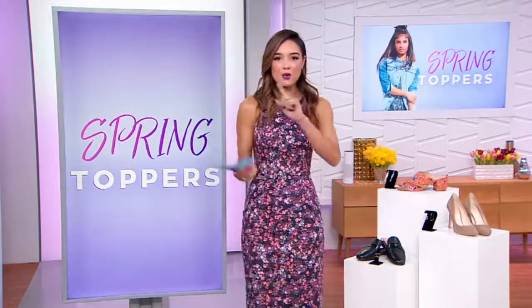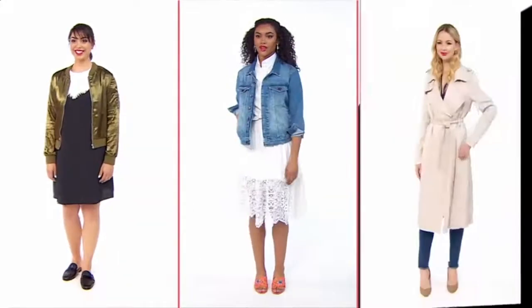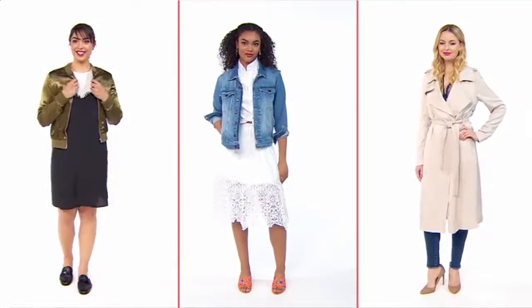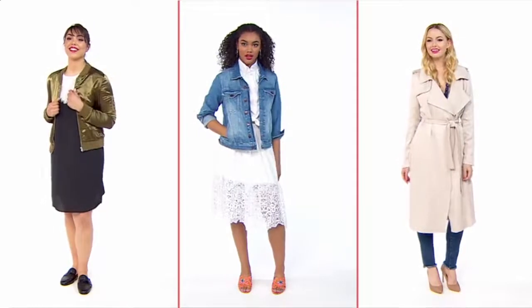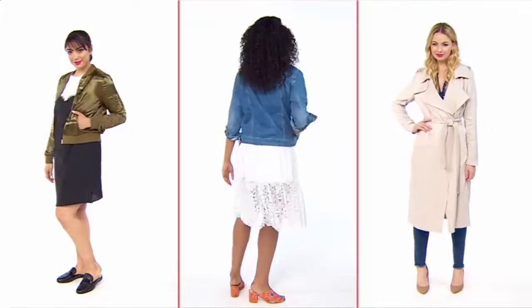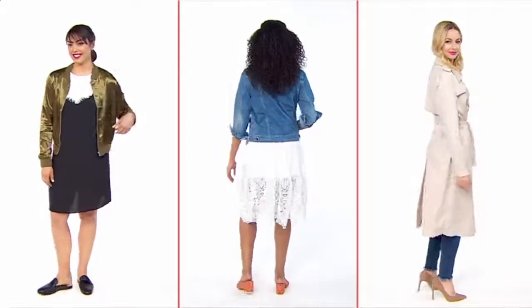If you invest in three jackets this season, a bomber, a denim jacket, and a trench coat are the must-haves. You will get your money's worth — it is well worth the investment. You can check out all three jackets and everything we've paired with them below in our style carousel.